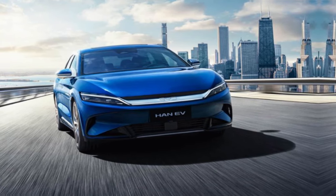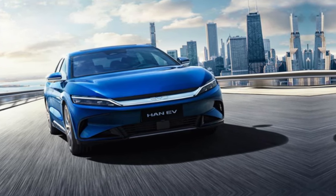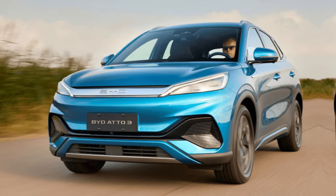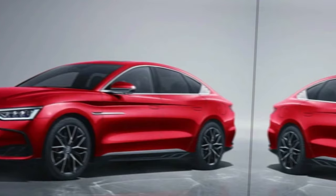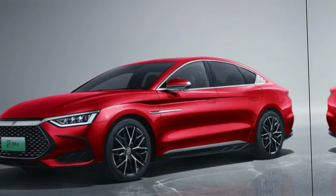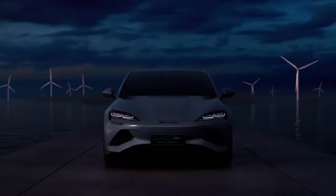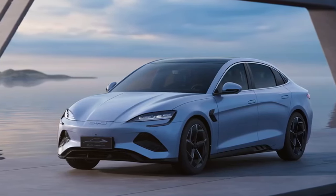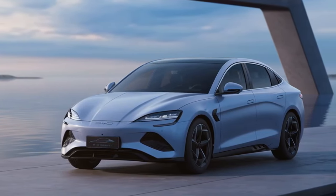According to a report from November 30, 2022, the vehicle will be available with two types of batteries: sodium-ion and lithium-ion. The unique sodium-ion chemistry could deliver a range of around 300 kilometers, while the conventional lithium-ion battery could deliver a range of around 400 kilometers.